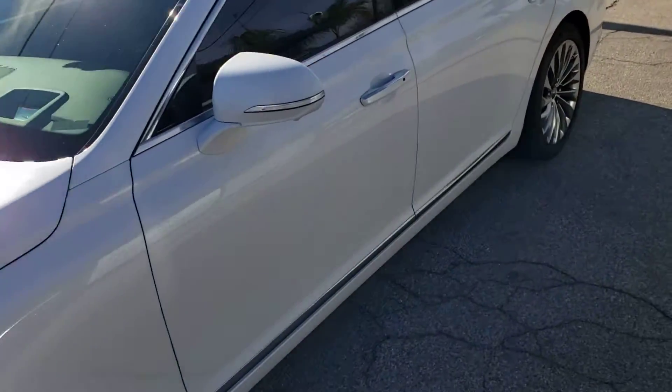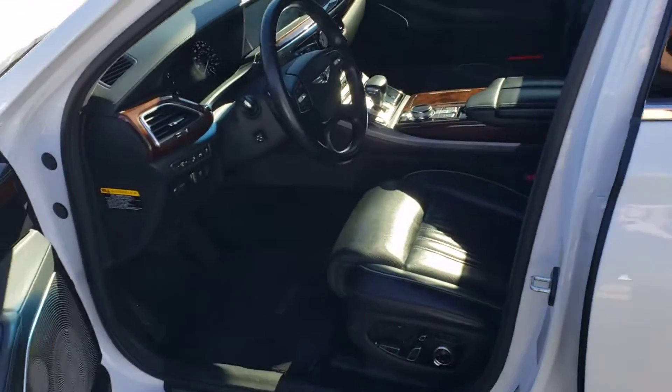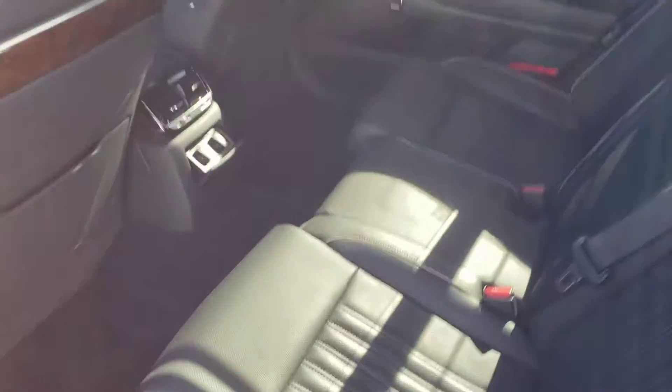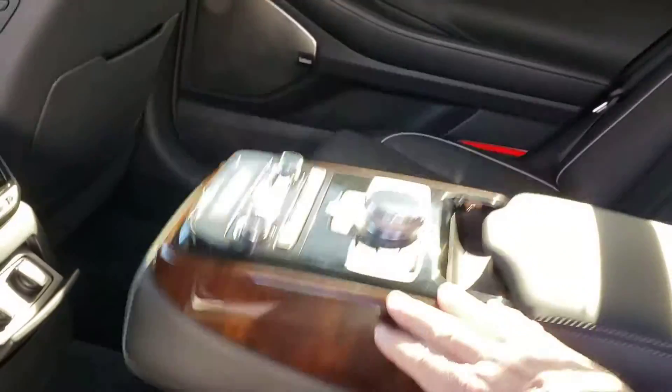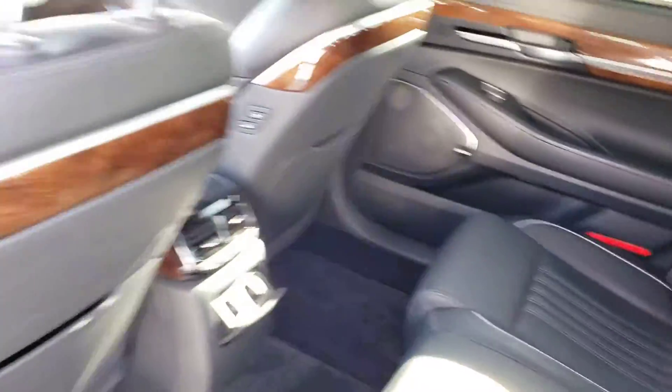Very luxurious interior, seats five, and then has this really cool control center in the back with all of the controls for the front audio.